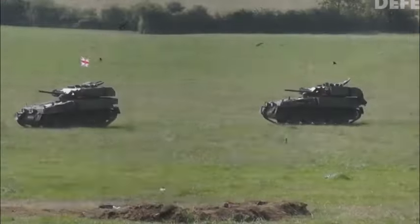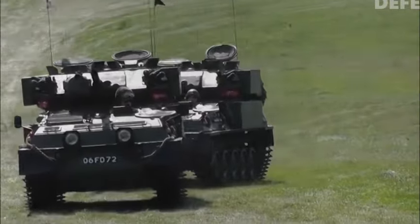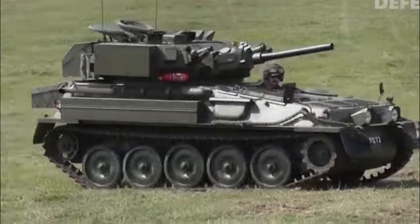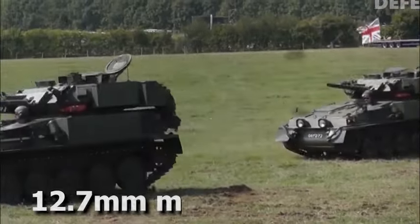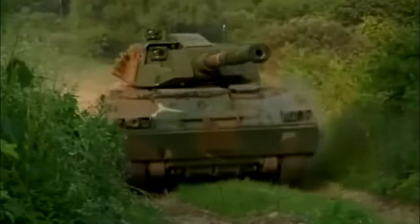The 90mm high-velocity cannon that equips the Scorpion Tank is capable of firing a wide range of ammunition, including canister shells, high-explosive anti-tank rounds, and armor-piercing rounds. It also has a 12.7mm machine gun mounted on the roof and a 7.62mm coaxial machine gun. With a long range and a high top speed, the Scorpion Tank is propelled by a fusion reactor. In addition, it has thick armor which protects it from enemy fire.